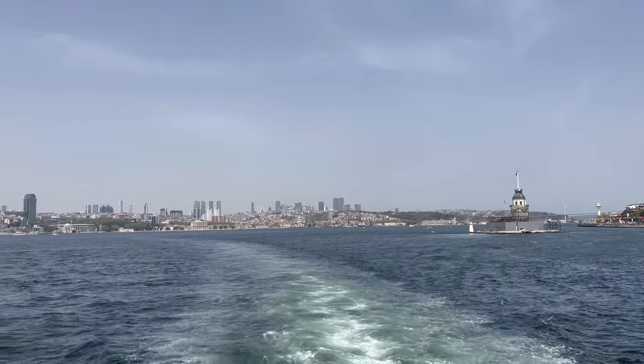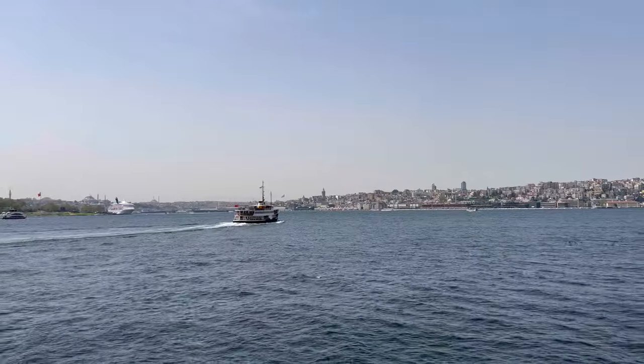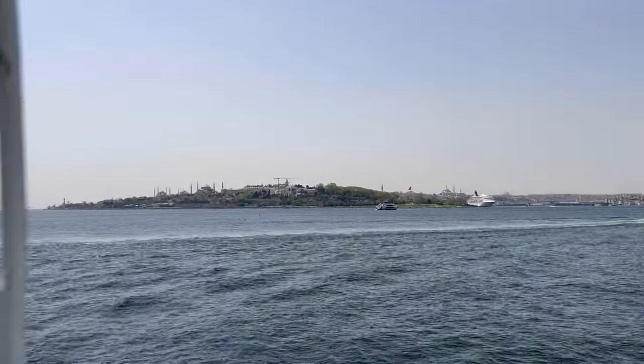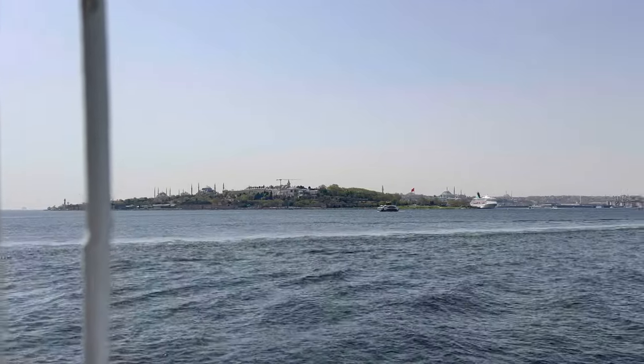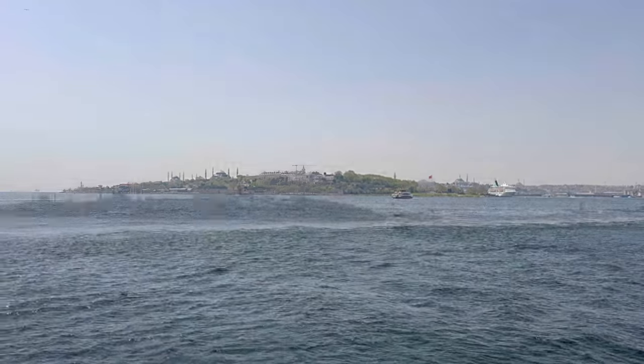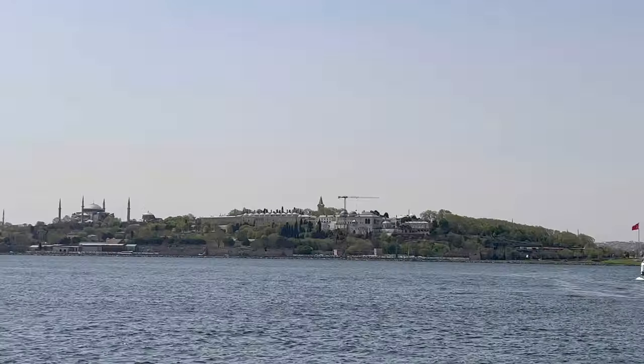Here we can see the European side again with the skyscrapers. And here on the left is the old city — you can see the Blue Mosque and the medieval Topkapi Palace.